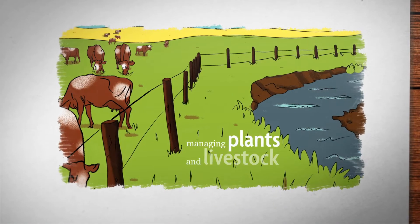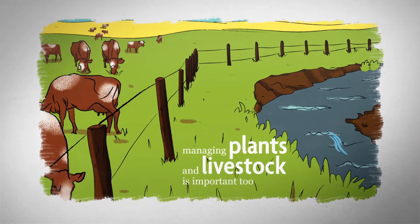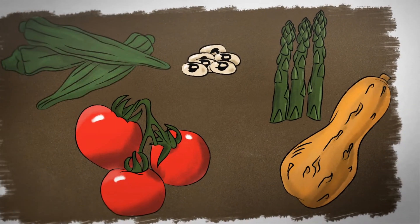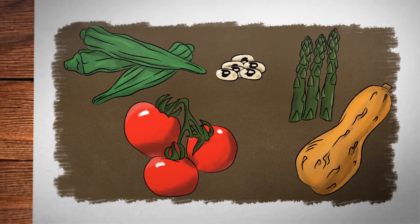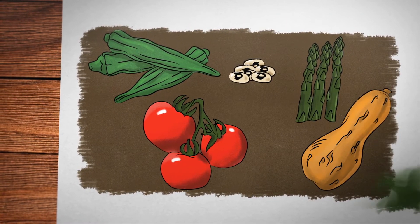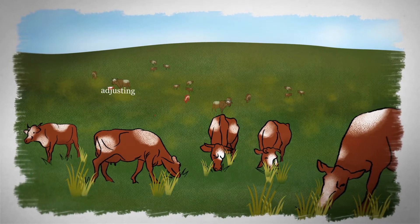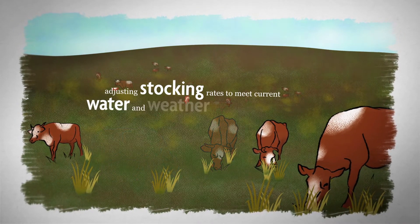Managing plants and livestock is important too. Select drought-tolerant plants and species adapted to the local environment to maximize water availability in crop rotations and pastures. Relieve drought pressure and reduce forage requirements by adjusting stocking rates to meet current water and weather conditions.